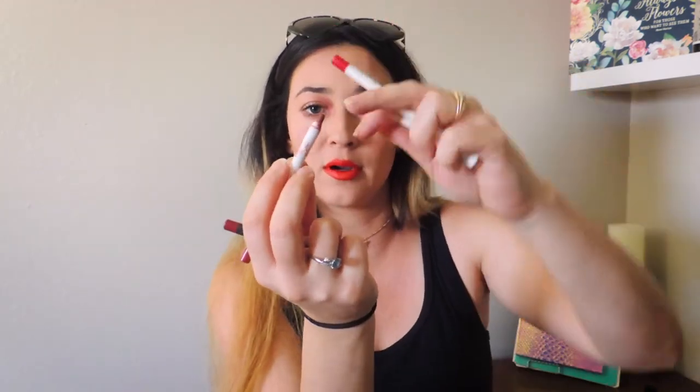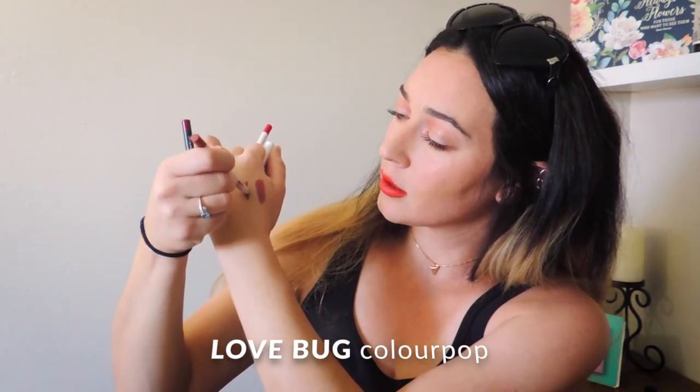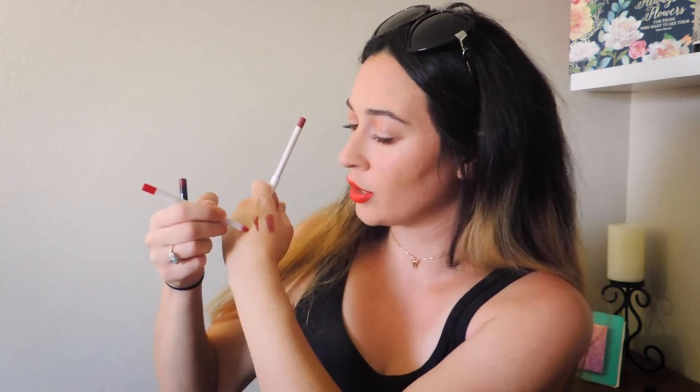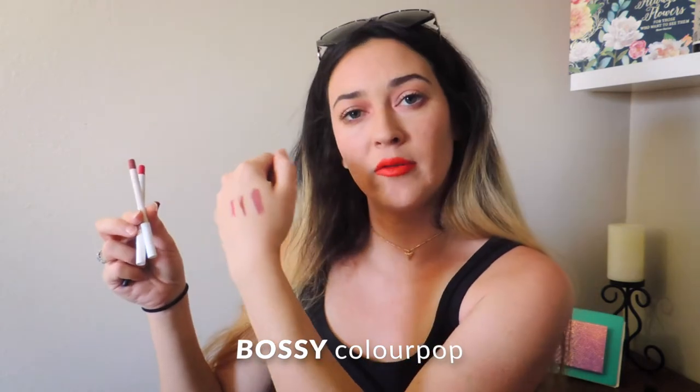These are a favorite cream lip liner. I have Bossy, which is this bright red, and Lovebug. Oh my gosh, Lovebug is my love — it's my favorite lip liner. Lovebug and Curvy are my favorite lip liner colors from ColourPop. This is just that perfect terracotta red that I was telling you about that I love. Really, really gorgeous mid-tone red with that kind of orangey terracotta. And then there's that bright cherry red — I have quite a bit of that.